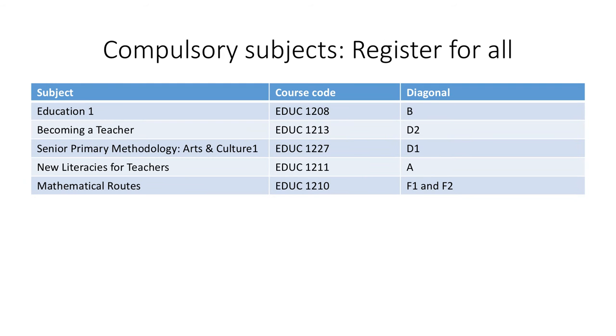This is a professional degree, so there are some compulsory subjects that you need to take. You need to register for each of these: Education One, Becoming a Teacher, Senior Primary Methodology, Arts and Culture, New Literacies for Teachers, and Mathematical Roots. Please note that the last three subjects will not be taught again in 2018, so it is very important to ensure that you pass them this year.